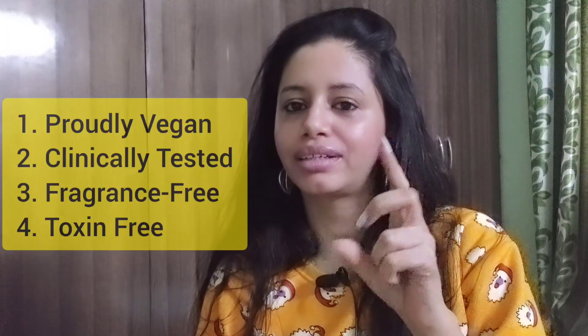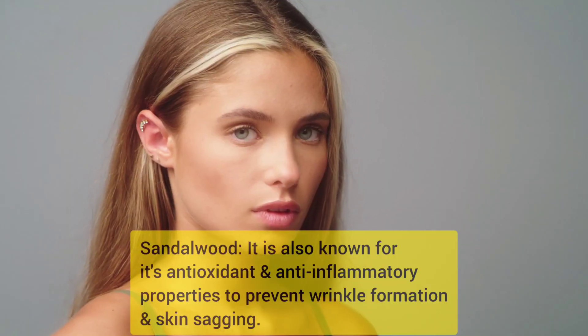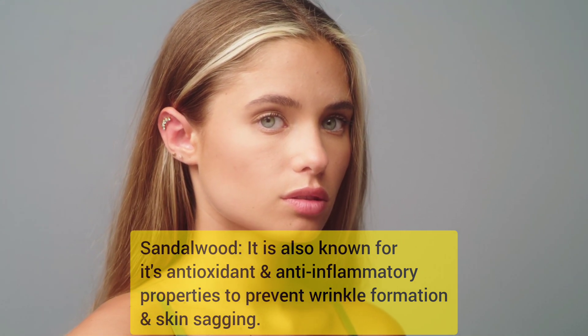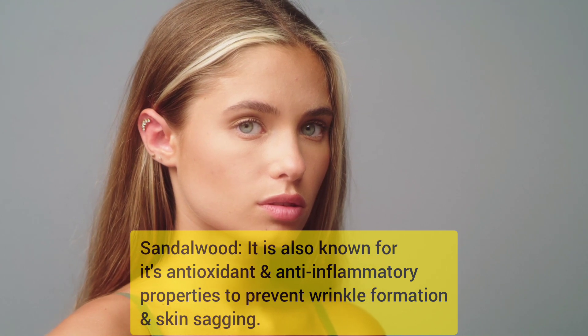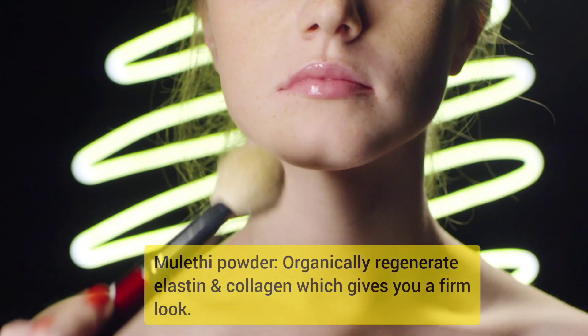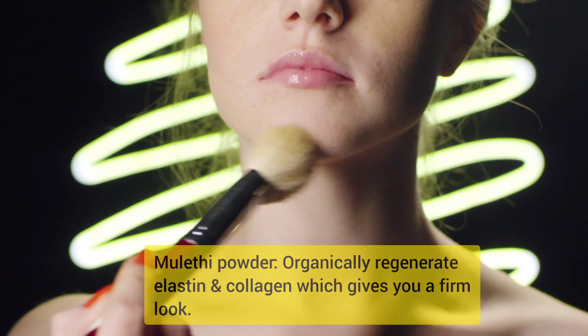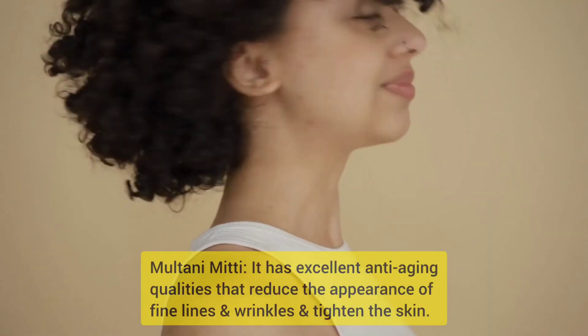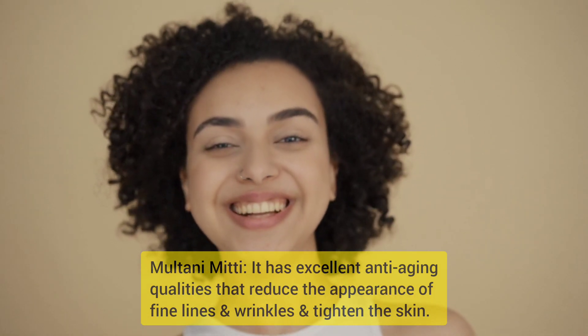This anti-aging face pack is proudly vegan, clinically tested, pregnancy-safe, and toxin-free. Regarding the ingredients: sandalwood is known for its antioxidant and anti-inflammatory properties that help prevent wrinkle formation and skin sagging. Mulethi powder organically regenerates elastin and collagen, giving you a firm look.